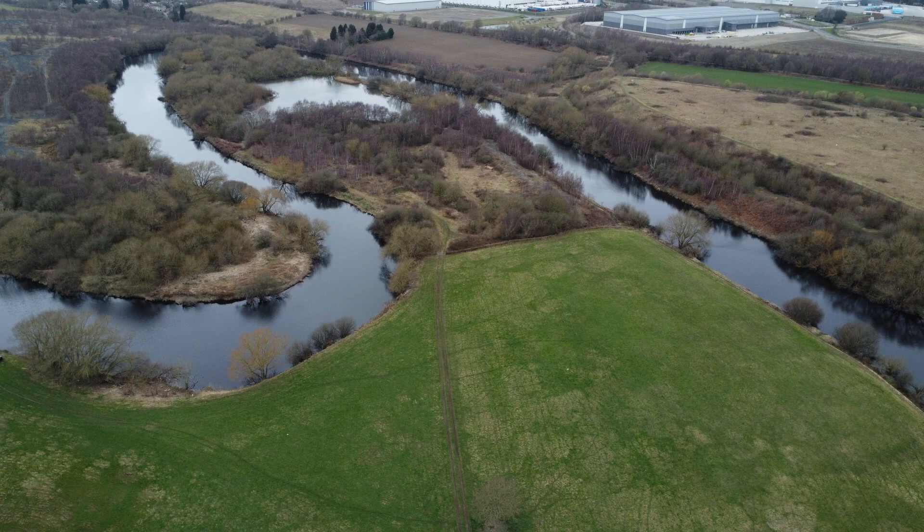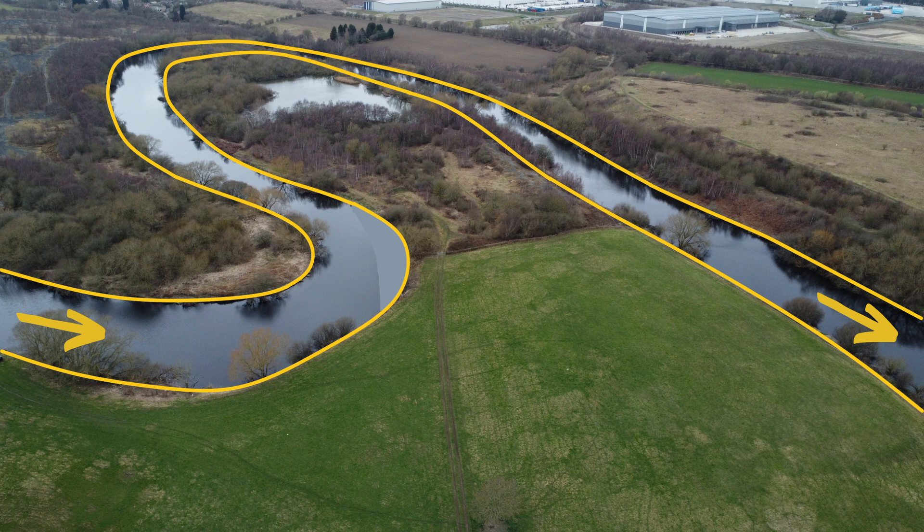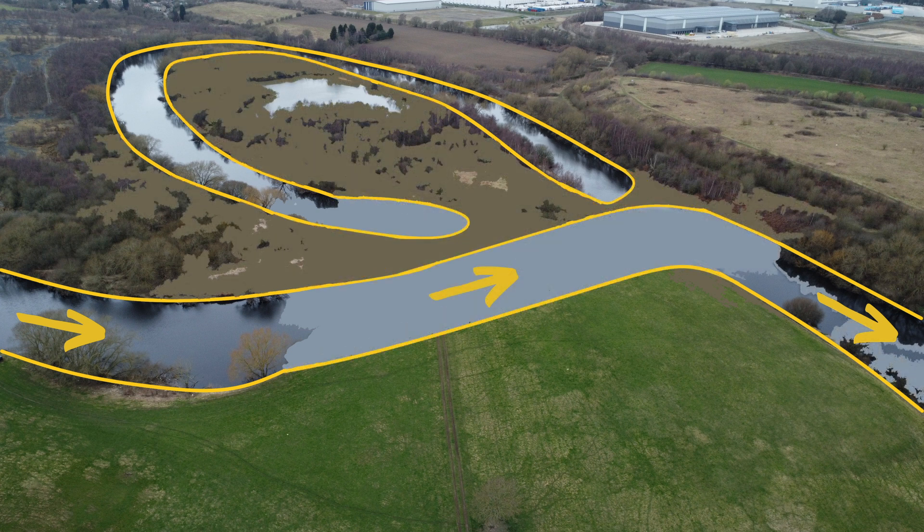River meanders are constantly changing their position. At this particular spot, where we have a wonderful looping meander, it is possible to project what is going to happen next. Maximum erosion is on the outside of the bends, where the water is running fastest, and it will extend the loop of the meander. Continual erosion and deposition will narrow the neck of the meander. At some point, probably during a flood, the river will cut through the neck. If that happens, the river will then continue on its straighter path and the meander will be abandoned. New deposition seals off the ends, and the cut-off becomes a marvellous geographical feature — an oxbow lake that will eventually dry up.